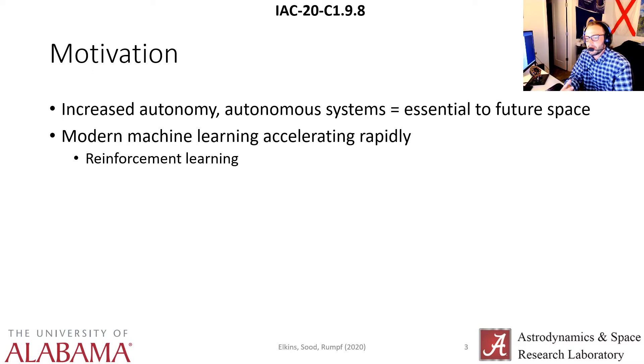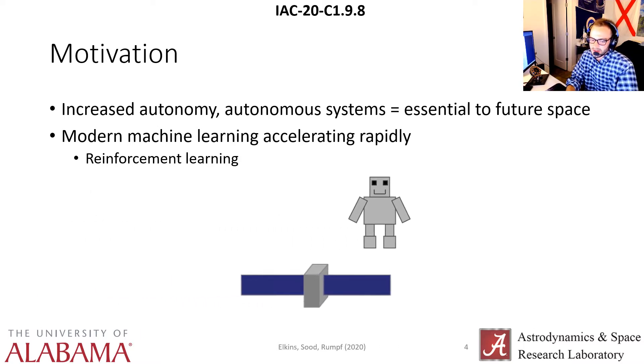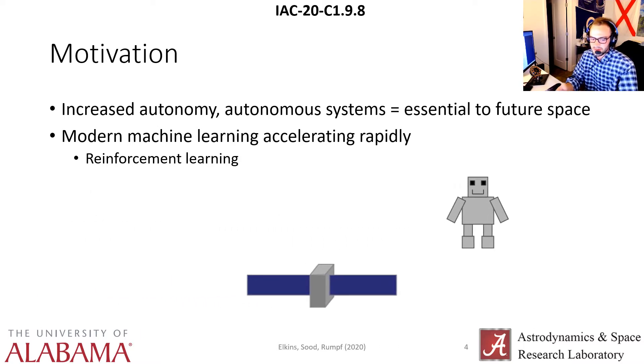It's pretty well agreed upon that increased autonomy in these autonomous systems is going to be essential to future human space exploration, and modern machine learning is moving as a field lightning fast, specifically reinforcement learning. Reinforcement learning has been shown to beat humans in Atari, in the game of Go, and even recently in air combat dogfighting. The field of machine learning is moving a lot faster than the field of space research currently, and so we need people to bring that machine learning research to the space industry.